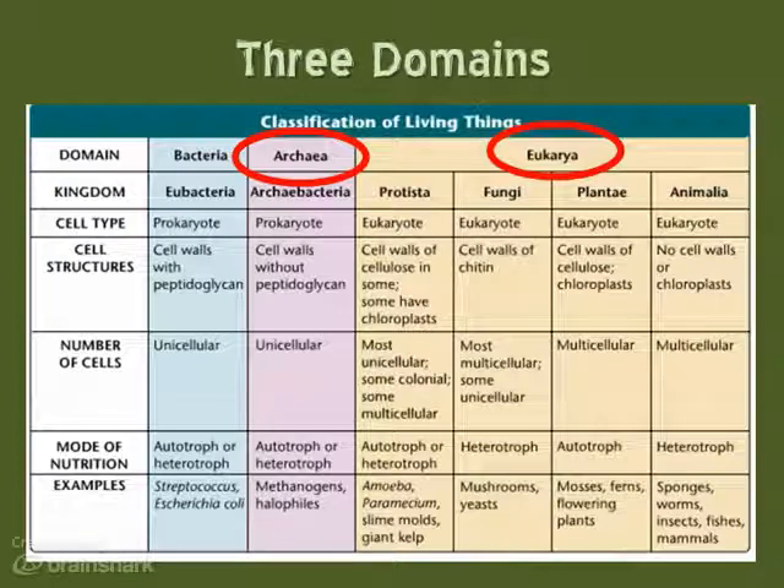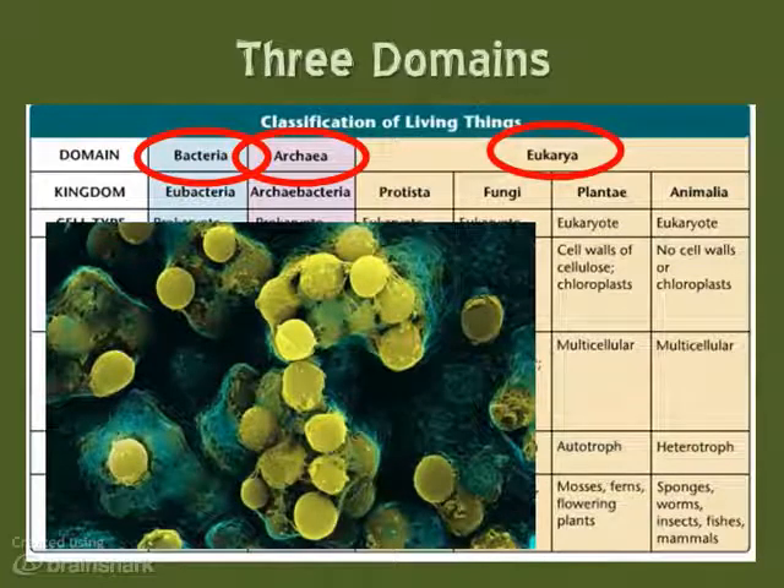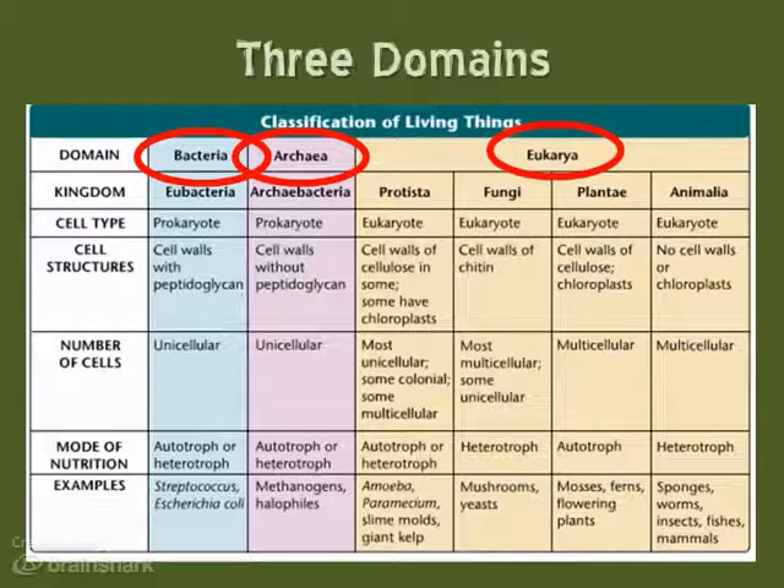Archaea is the domain; Archaebacteria is the kingdom — they're both the same. They're prokaryotes, unicellular, and they live in very, very extreme environments. Members of the domain Bacteria are unicellular prokaryotes also, but these are very ecologically diverse. They're found in soil, in animals, and in many different places, both with and without oxygen, and they can even be deadly parasites. This is a picture of a very common bacteria — one you might have had. This is the bacteria Streptococcus, and it causes strep throat.